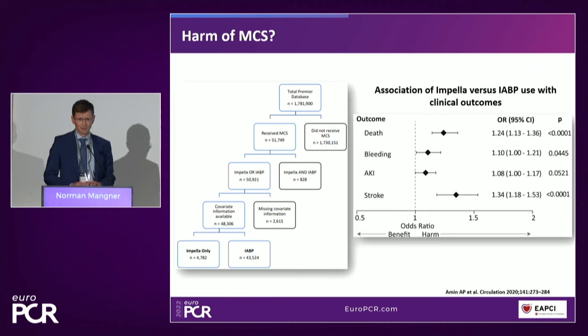We are also aware that MCS is not only a positive thing — it may come with complications and harm. Data derived from health insurance ICD-coded data suggest a signal that MCS can potentially harm patients, as shown in an analysis by Armin et al. in Circulation two years ago. That's why we really have to organize MCS-supported high-risk PCI as a standard operating procedure to prevent complications.